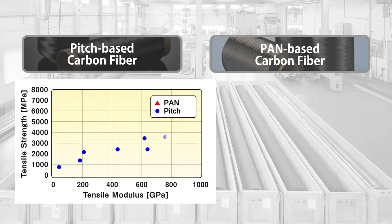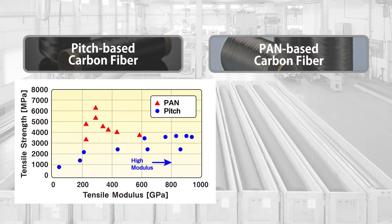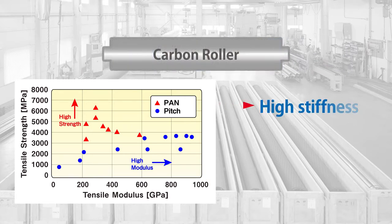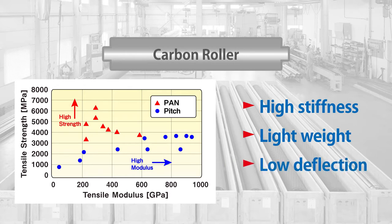Mitsubishi Chemical manufactures carbon rollers with high stiffness, lightweight, and low deflection by successfully combining pitch-based carbon fiber, which has a high modulus of elasticity, with pan-based carbon fiber, which has high strength.